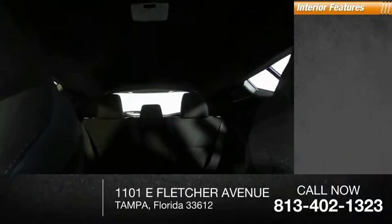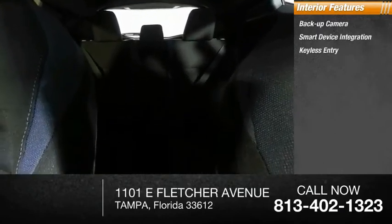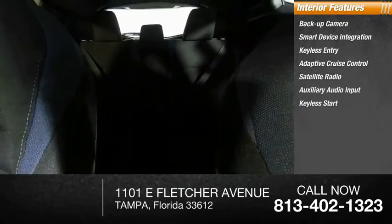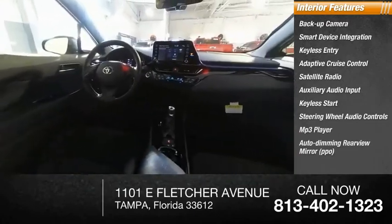Inside you'll find a backup camera, smart device integration, keyless entry, adaptive cruise control, satellite radio, auxiliary audio input, keyless start, steering wheel audio controls, MP3 player, and auto-dimming rear view mirror.